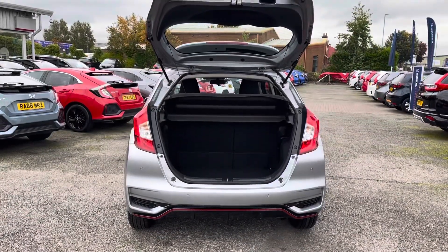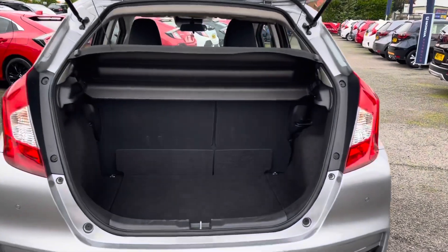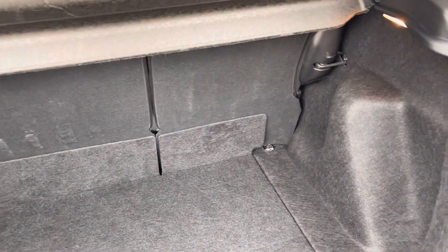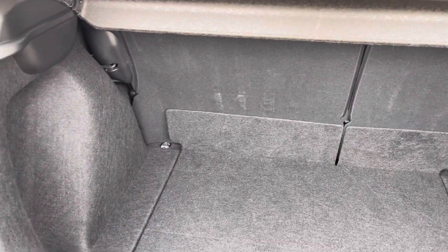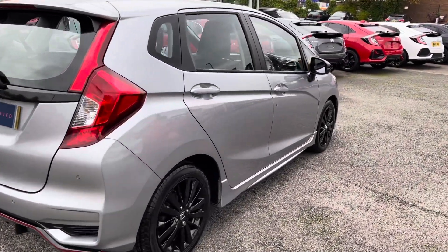Looking around to the rear, you do have your parking sensors along with your Jazz badge. Taking a closer look into the boot area, you do have your fitted parcel shelf just above, and plenty of space inside for any day-to-day items. You do have your two tie-down points in the two corners as well.